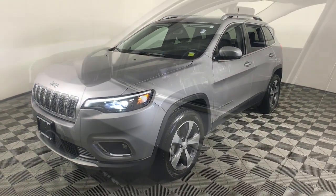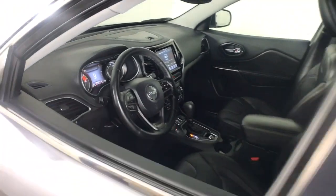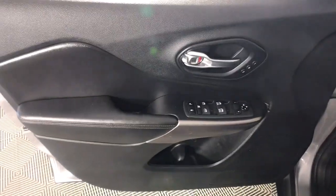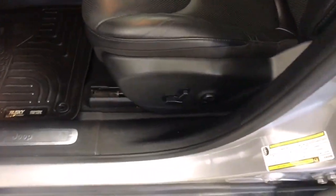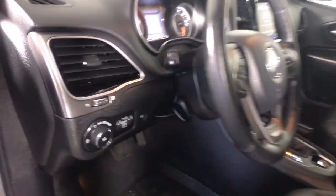Hit the trail in comfort and refinement in the Cherokee. Test drive it today.